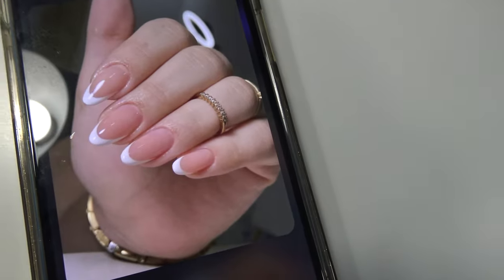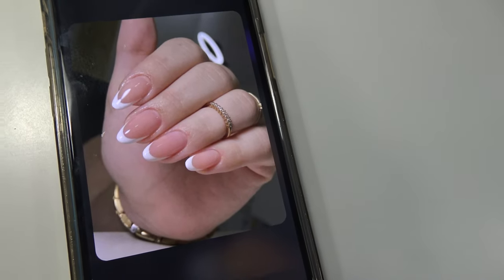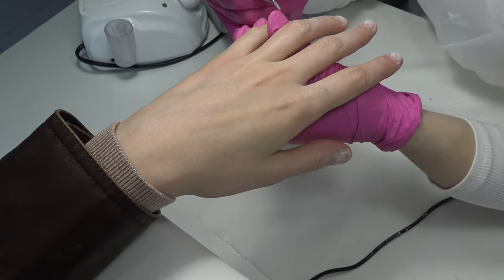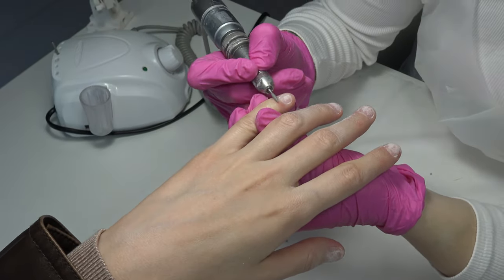This is the nail model I want, inspired by Pinterest. I want a French style in oval shape. There are so many beautiful colors. After choosing the color, we started with the manicure.